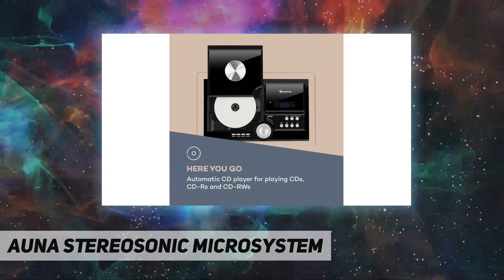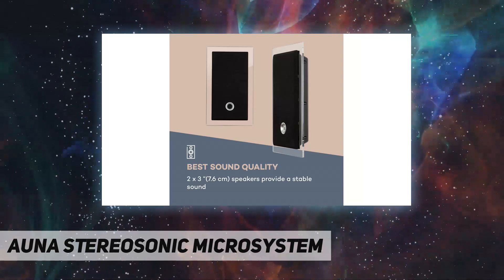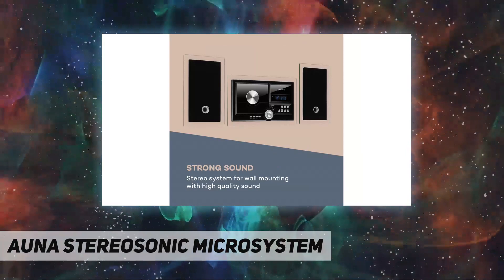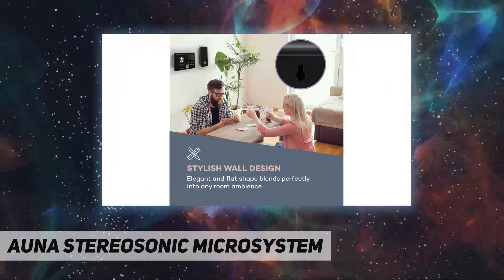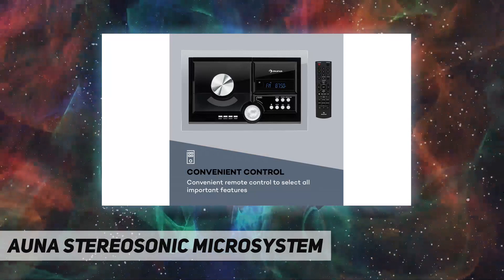For wireless connections, the compact stereo system has an integrated Bluetooth interface, making it one of the best home stereo systems out there. The system can be controlled either directly on the front panel or conveniently from a distance with the remote control. The easily visible LCD display reliably keeps you up to date with what is being played.